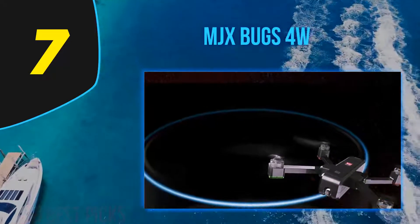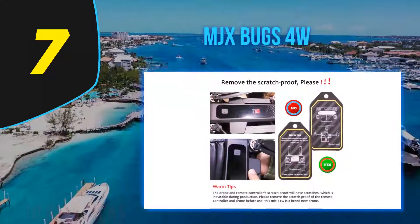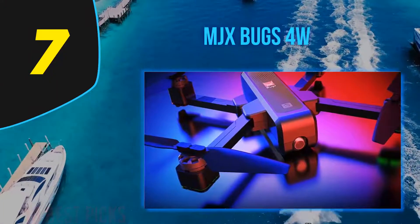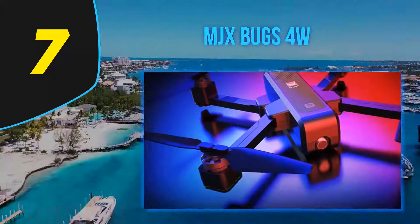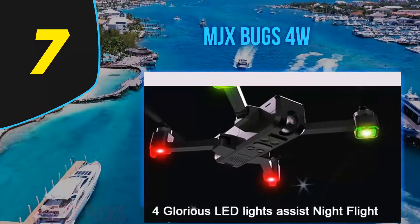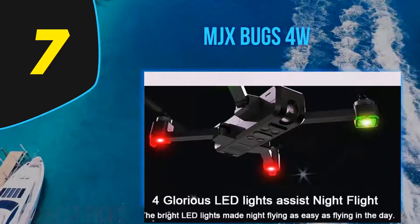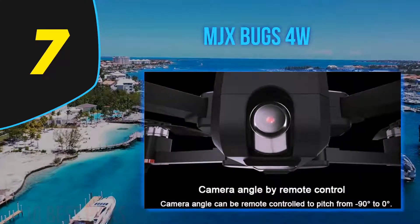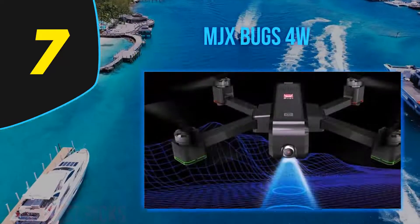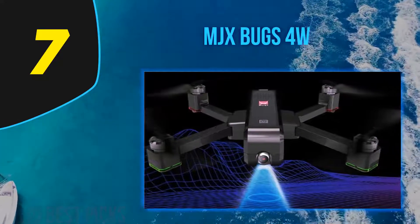The MJX Bugs offers great stability and is easy to control, though not ideal for beginners. It is equipped with four MT 1806 1800KV brushless motors, allowing it to handle wind very well. Powered by a 7.6V 3400mAh battery, it delivers 22 minutes of flight time, and control range is an impressive 300 to 500 meters — well above the average for a sub-$200 drone.